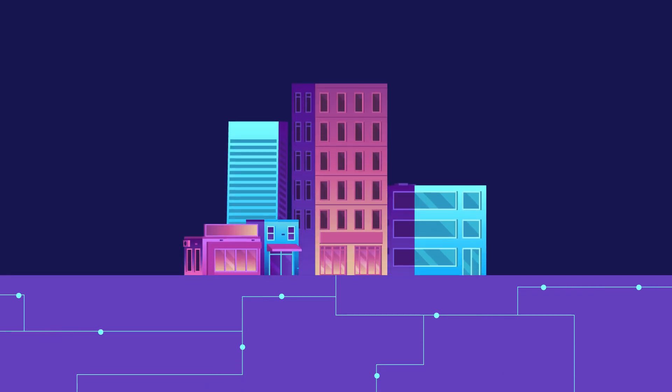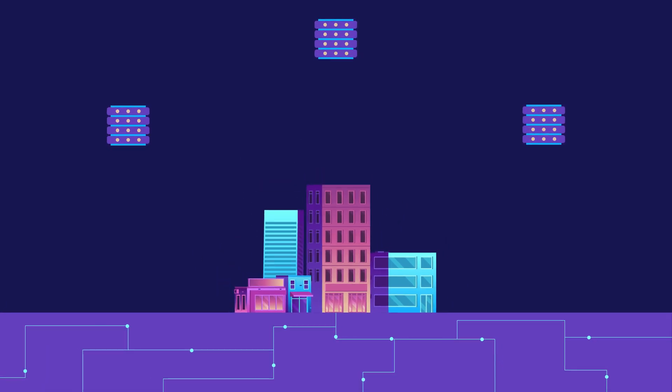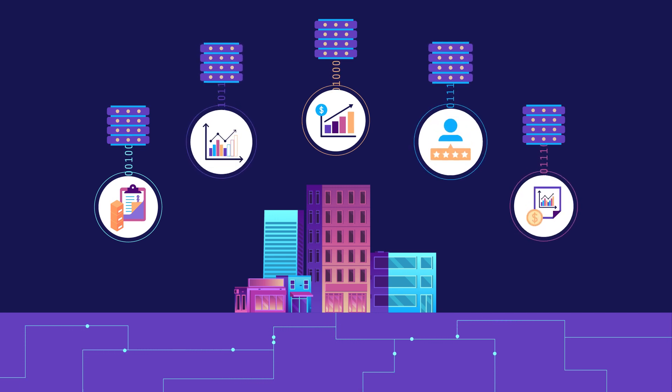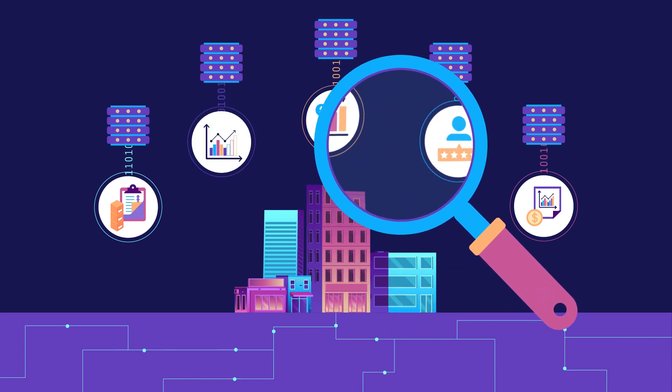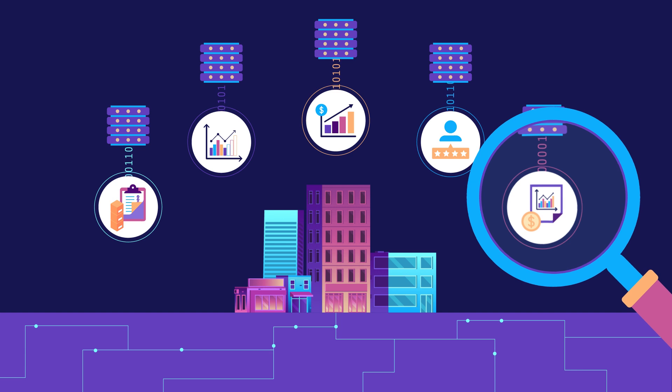Businesses use a lot of technology to manage day-to-day operations. These systems create data that shows what's happening now around inventory levels, sales volumes, and other critical metrics. But you could go further, gaining deep insights into many aspects of performance — that is, if your data were saved in a way that made analysis easy.